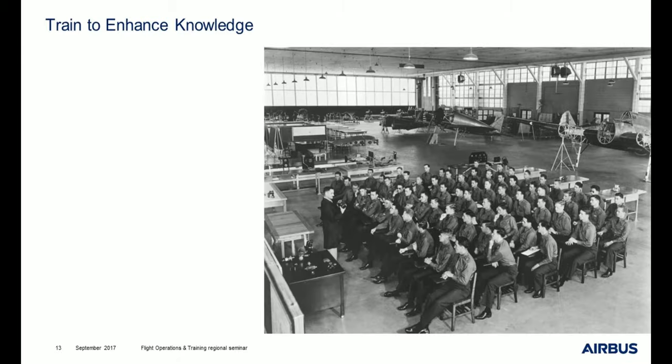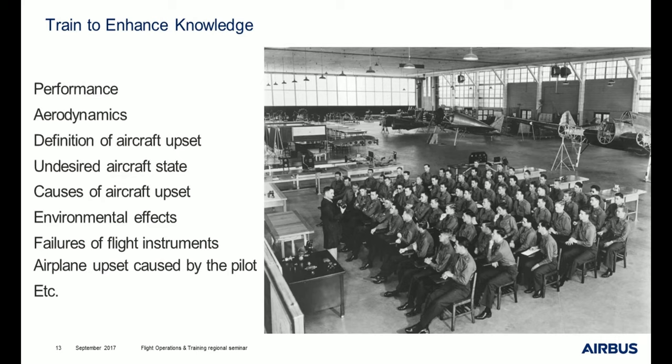You can train to enhance the knowledge of your crews on many subjects depending on the needs and evaluation. For example, performance: do your crews know that at high altitude there is only 20 to 30% of thrust available because of the low level of oxygen? Do they know what the tropopause is and what its effects are? You can also train on aerodynamics, on the definition of aircraft upset or undesired aircraft state, on the causes of aircraft upset, on environmental effects, and on the failure of flight instruments or airplane upset caused by the pilot.